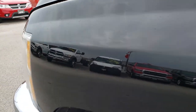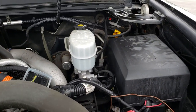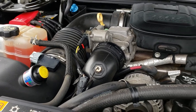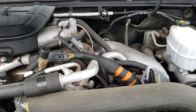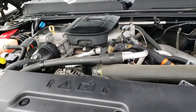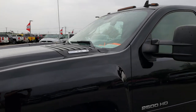Under the hood we have the 6.6-liter Duramax diesel LML motor — I believe it's 397 horsepower. The engine bay is very clean and runs very smooth. This truck has been fully safetied and inspected by our service shop, has a fresh oil and filter change, all fluids checked and topped off. This truck is 100% ready to go.